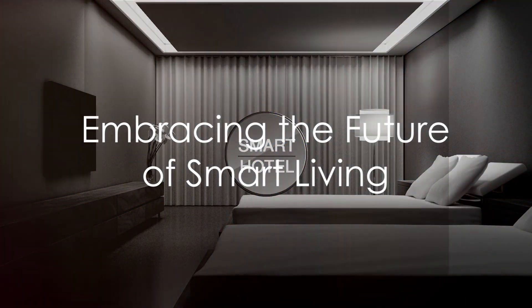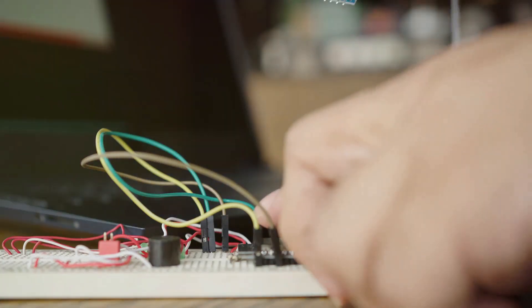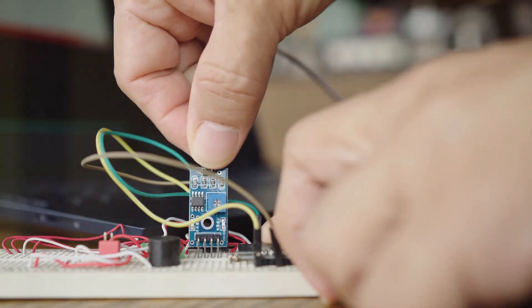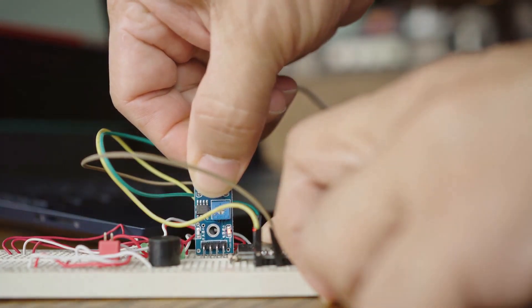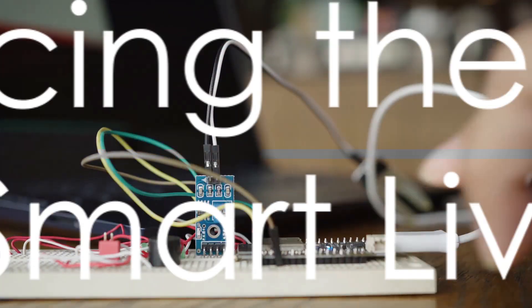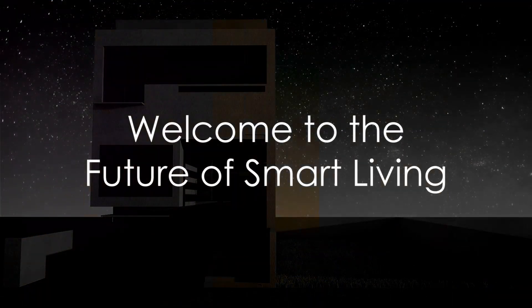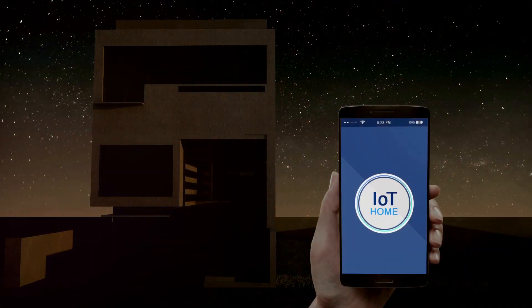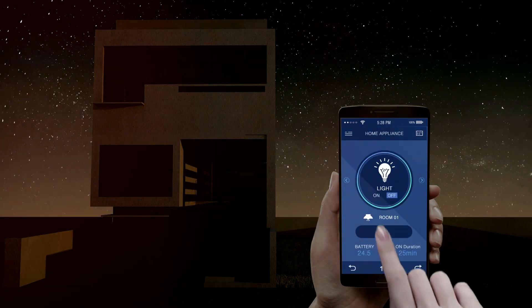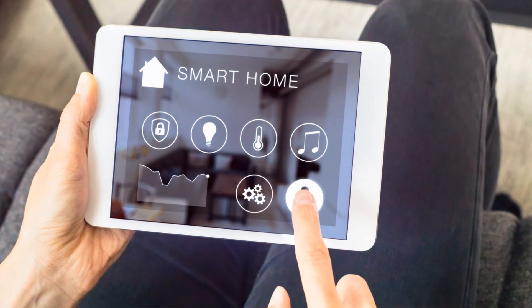So why wait? Join us in this journey of innovation and empowerment. Embrace the ESP32 and ESP Rainmaker and transform your home into a smart home that not only meets your needs but anticipates them. The future is here, and it's automated. Discover more about how you can bring your home automation dreams to life. The power of ESP32 and ESP Rainmaker is just the beginning. Welcome to the future of smart living.